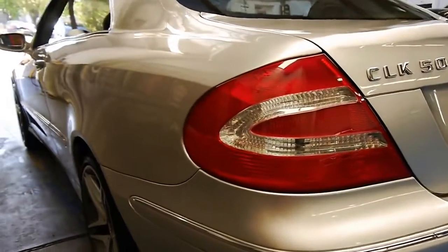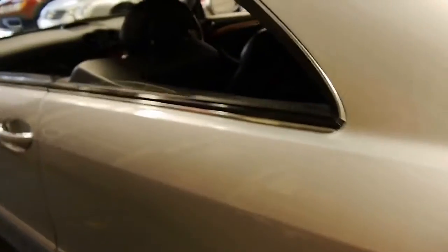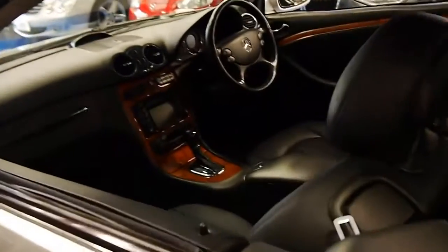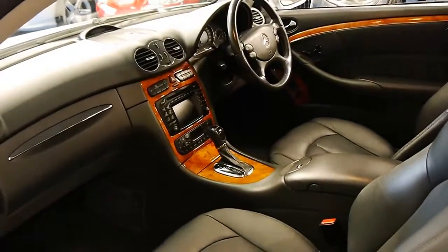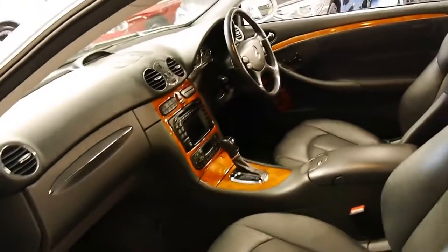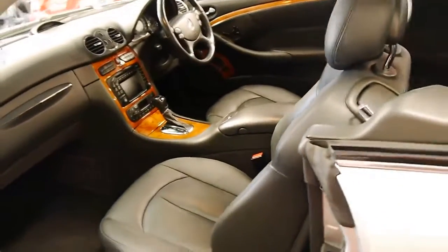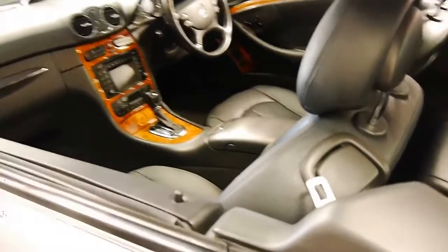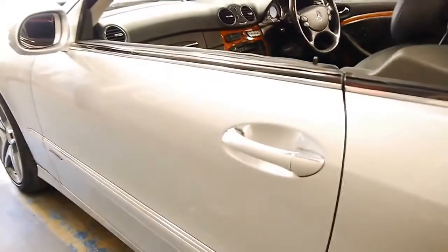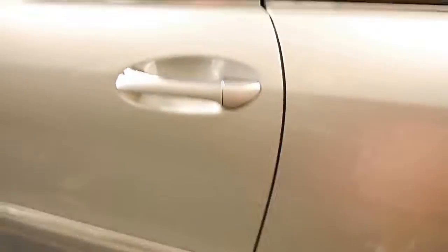Looking down the sides, it's gun barrel straight. There are no dents, scrapes, scratches or marks whatsoever. If you're looking for a CLK 500 and you really want one in immaculate condition for just under $20,000, you should definitely come and have a look. Generally speaking, you'll find that other examples do have a few marks around them — they've got very big doors, so you'll find dents, scratches and chips along there.